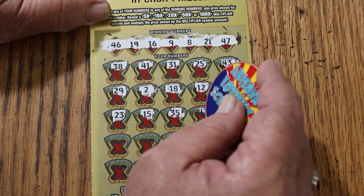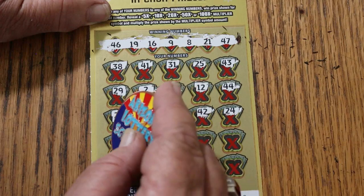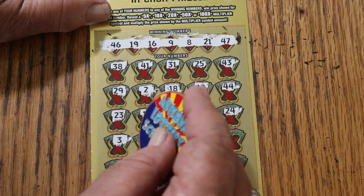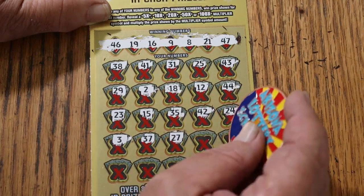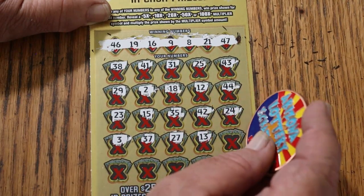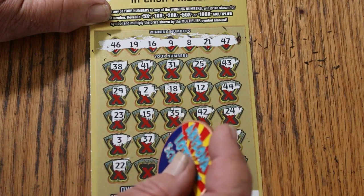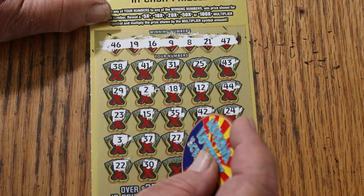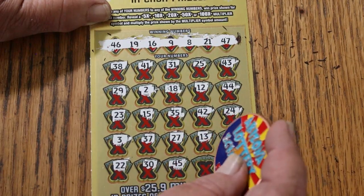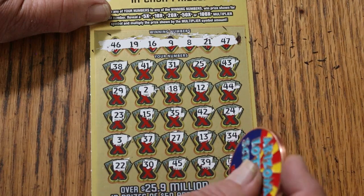35, 42, 24, 3, 37, 27, 13, 34, 22, 30. 45, 39, and 33.